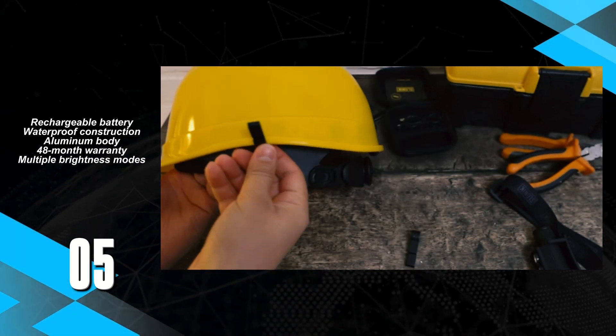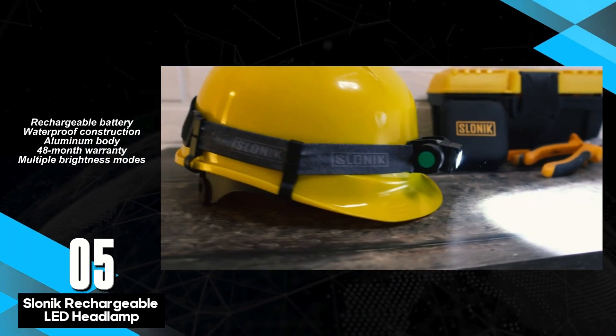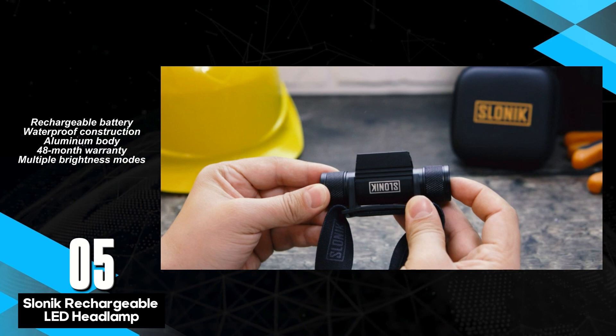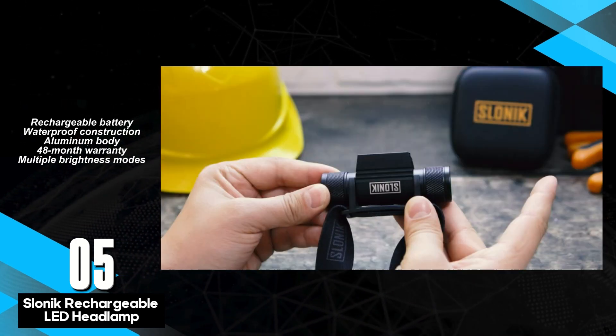Taking the fifth spot is the Slonic Rechargeable LED Headlamp, a powerhouse built to endure the harshest environments. Crafted with durability and performance in mind, this headlamp is a go-to choice for adventurers and professionals alike who demand reliability under extreme conditions.